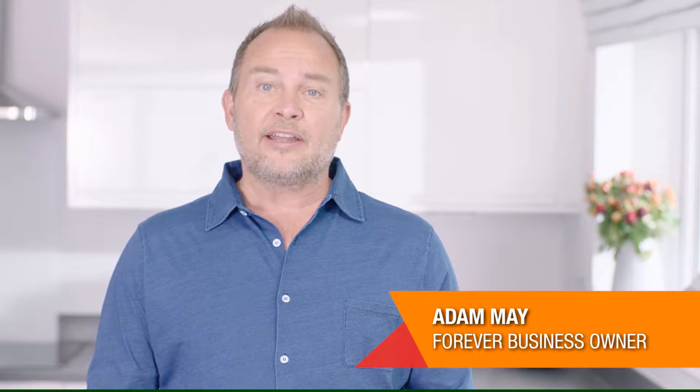Hi, I'm Adam May and I've been a Forever business owner for over 20 years and I absolutely love the products.